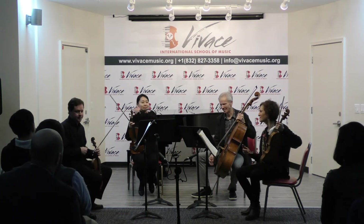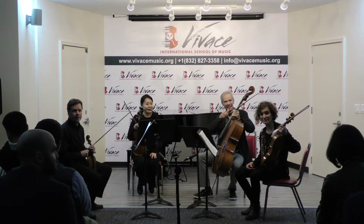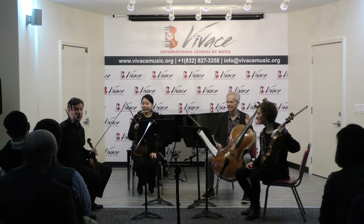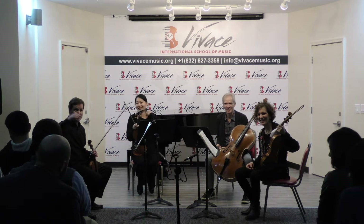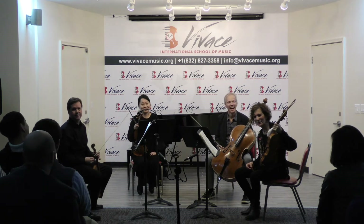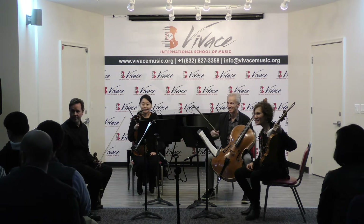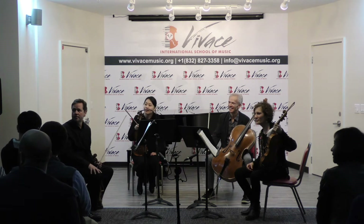Thank you, thank you. Any questions? Thank you all for coming — I was supposed to say that first. Thank you for the music.